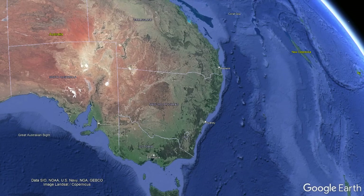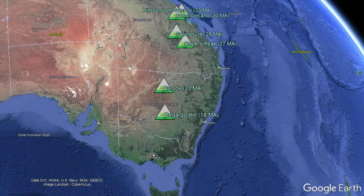The mantle plume responsible for forming Haining Rock is known as the Cosgrove hotspot, which, over 33 million years, traveled across Queensland, New South Wales, and Victoria, forming volcanic features along the way, before reaching its suspected current location today 100 kilometers west of the island of Tasmania, deep beneath the ocean.